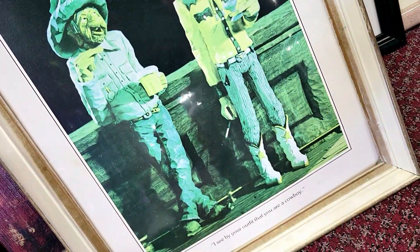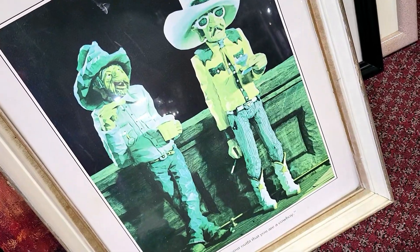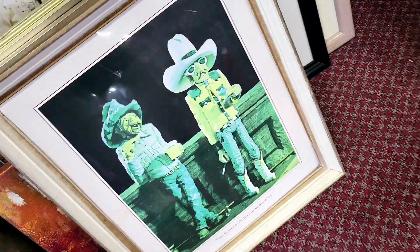Check this weird thing out — look at the faces on these guys. 'I see by your outfit that you are a cowboy.' It's five dollars. Ain't it the truth. I'll be going.